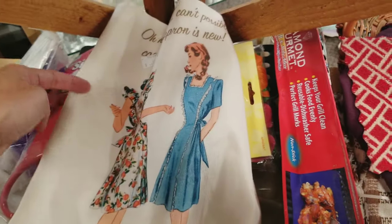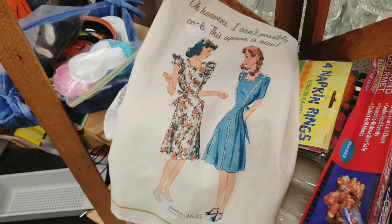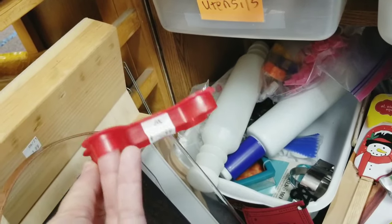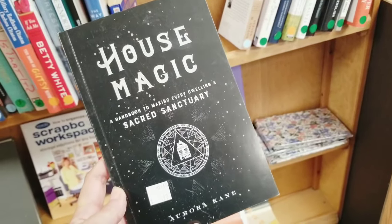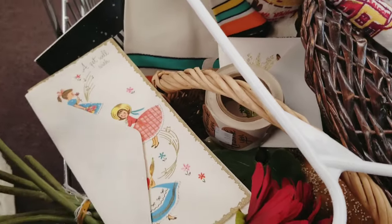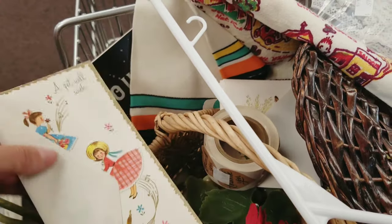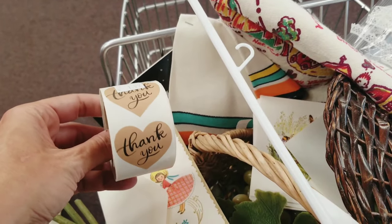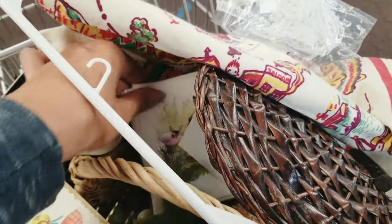I got distracted again and spotted a Jewel Tea marmalade jar — they had it at $7.99, not a bad price but nothing I could do with it. They also had this cute vintage-style kitchen towel. Then I grabbed a cookie cutter because I thought I'd make my own dog treats. I also found this fun house magic book all about making your house cozy and positive. I got these little thank-you stickers, which would be good for my eBay packages or markets and events.